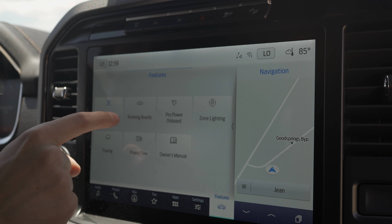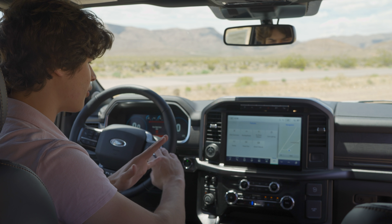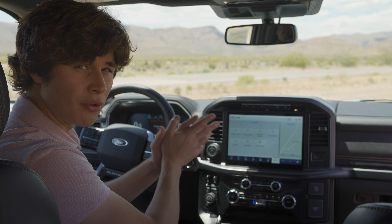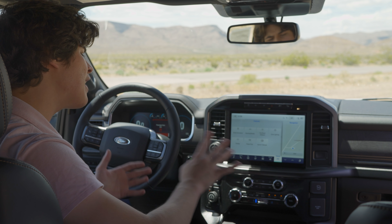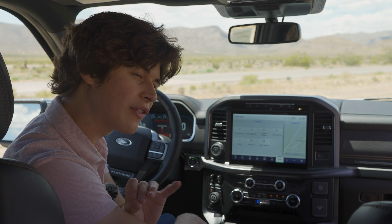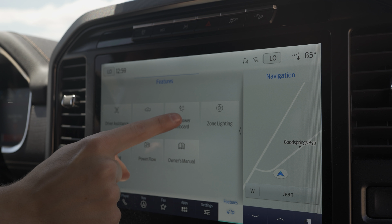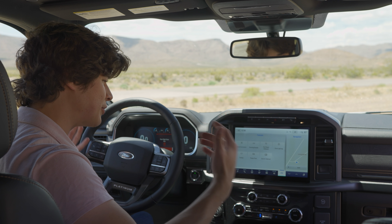Now let's talk about the infotainment system in the F-150. This system has been present since 2021 and is shared across multiple Ford vehicles, but the F-150 has more packed into it — including a features menu with tons of different controls for various systems, including driver assist.